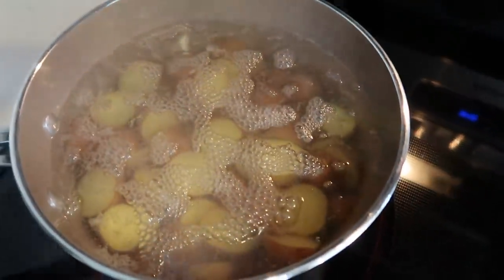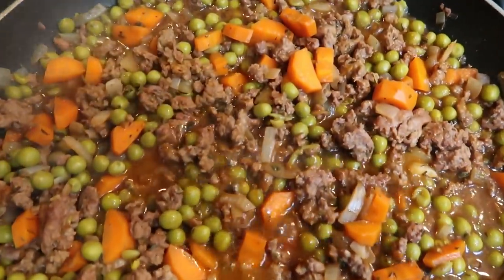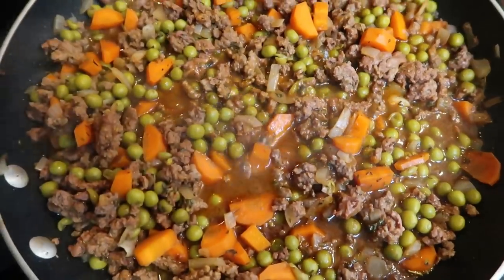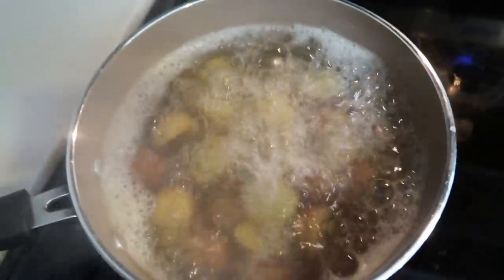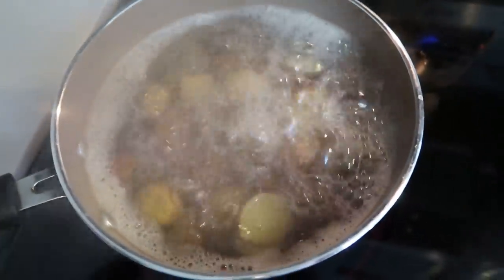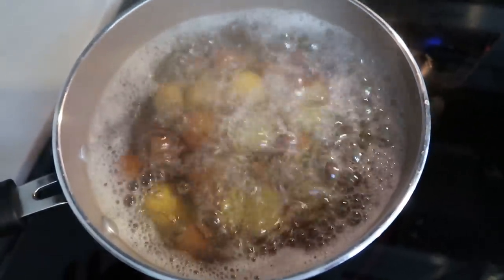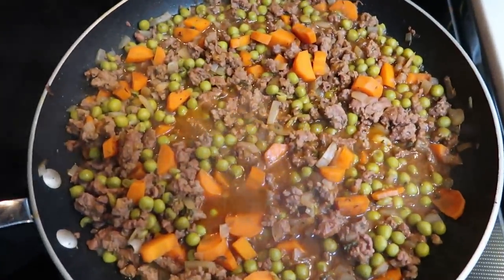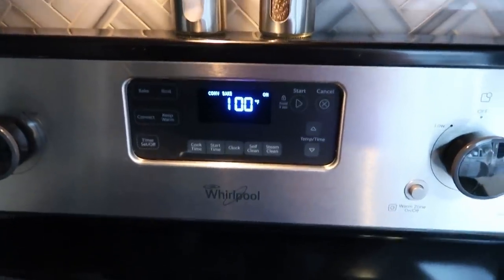My potatoes are just about at a boil as well. Our meat and veggie mixture for our shepherd's pie is coming along nicely — we are simmering it here for about 15 minutes, it's been going for about five so an additional 10 minutes. My potatoes are now at a rolling boil. We'll get these boiled up, use a hand mixer to make our mashed potatoes, and then we'll be ready to get our shepherd's pie into the oven. I have my oven preheating to 400 degrees.